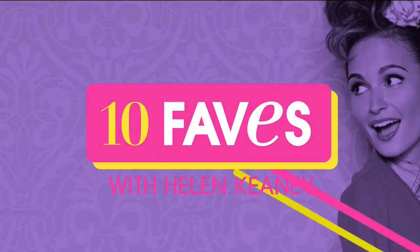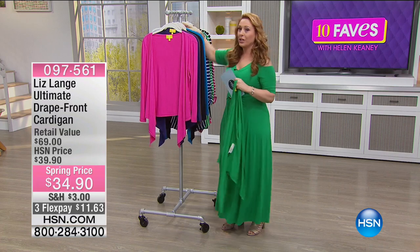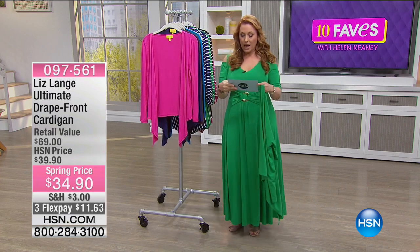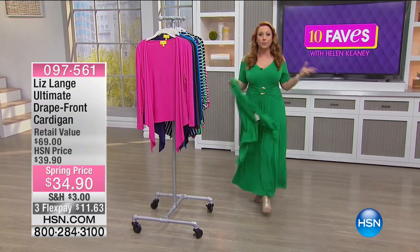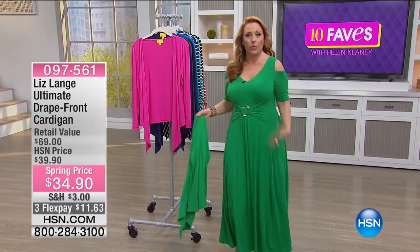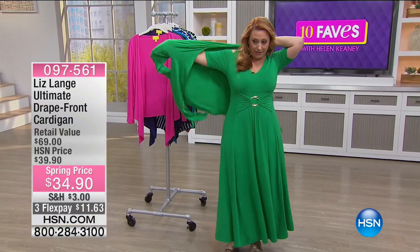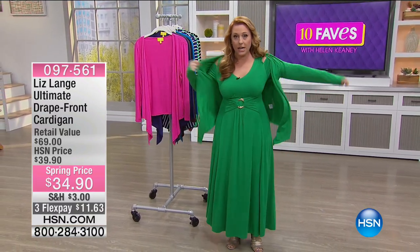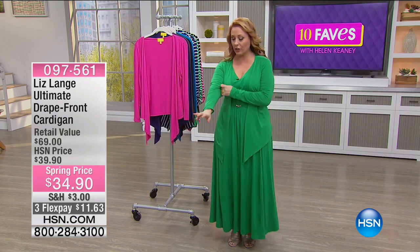I'm going to grab this and put this on because I want you to see how this totally transforms. So here's the deal — here's what Liz did. Look at what I wrote in my card: limited. I'm going to set this down because what I want to do is show you how this completely transforms. Here's the dress with a cold shoulder. Here's the cardigan, which you pop on. The exact color — a complete match — and it changes the look.